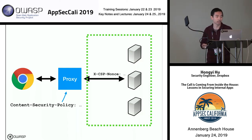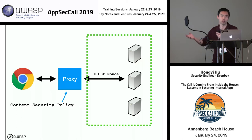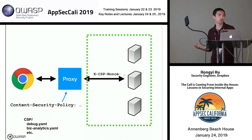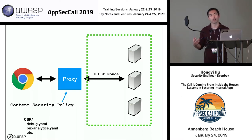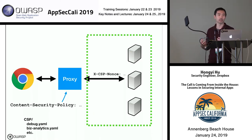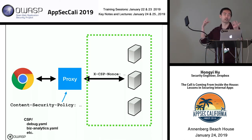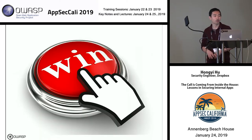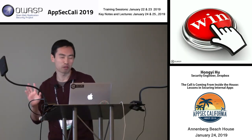Implementation-wise, the proxy injects our CSP headers into all outgoing responses, generates nonces, and provides those nonces to back-end applications via a custom HTTP header. Application owners own their configuration files, which we code-review — so we're not doing all the work ourselves. We follow best practices by rolling this out in report-only mode first, collecting reports to refine our policies over time, and then moving to enforcement mode.